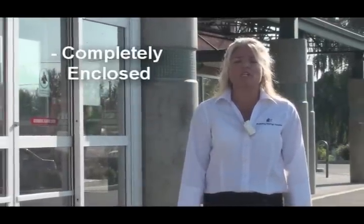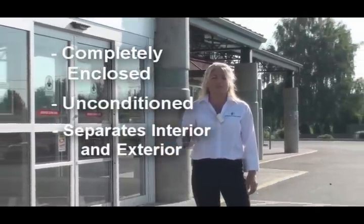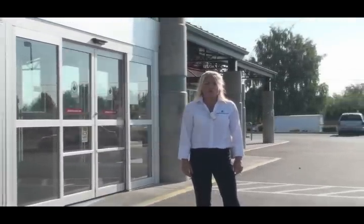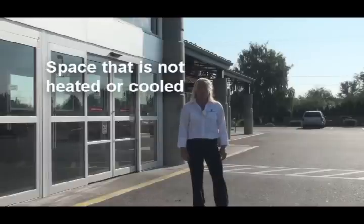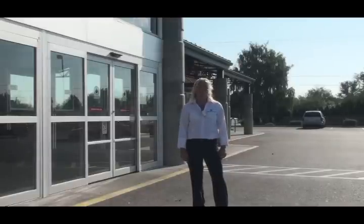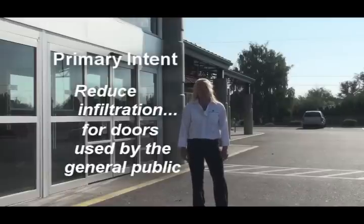The entrance behind me is called a vestibule, which is defined as a completely enclosed, unconditioned space that separates the inside entrance of a building from the exterior. An unconditioned space means it's space that is not heated and/or cooled. The primary intent behind the requirements of a vestibule is to reduce infiltration where areas have doors that have a high volume of pedestrian traffic. These doors are typically used by the general public to enter public spaces, unlike doors that are classified for employee use only.